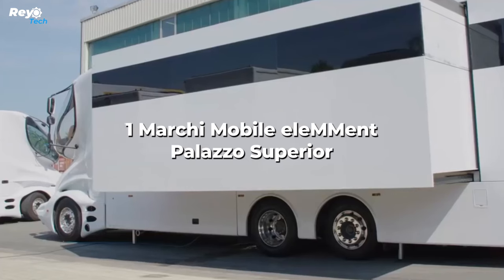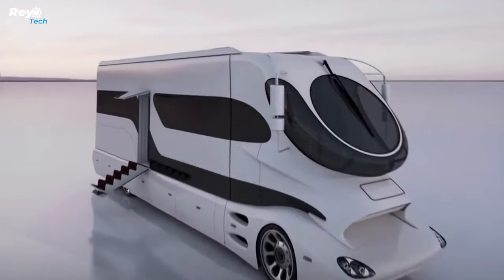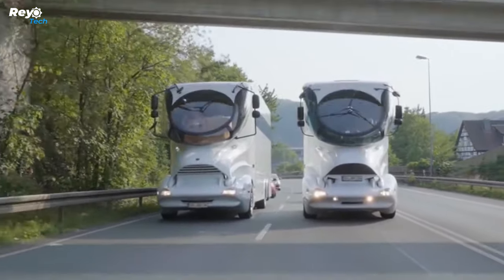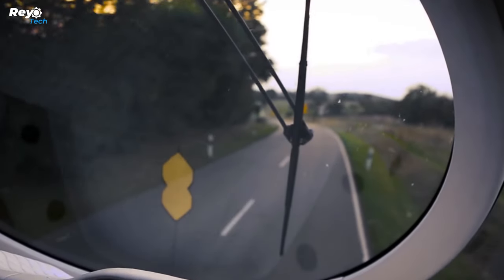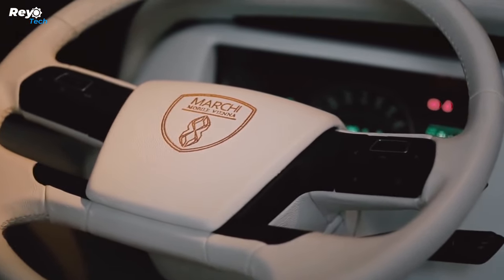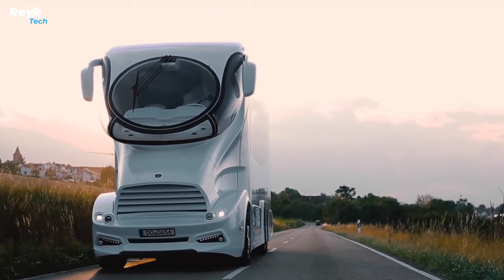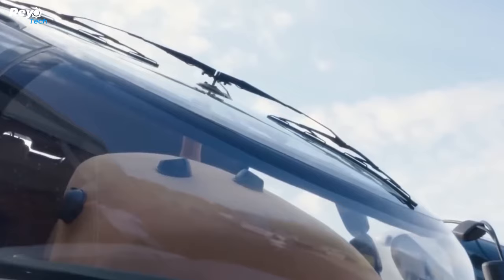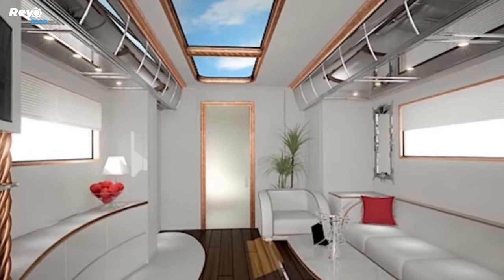Number 1: Marchi Mobile Palazzo Superior. The Marchi Mobile Palazzo Superior reigns supreme as the most opulent RV available today. This 45-foot motor coach is built to order and incorporates several unique features that no other vehicle has, such as a two-story design and multiple climatic zones. The most remarkable feature is its fishbowl-inspired front windshield, complete with auto-tinting glass.